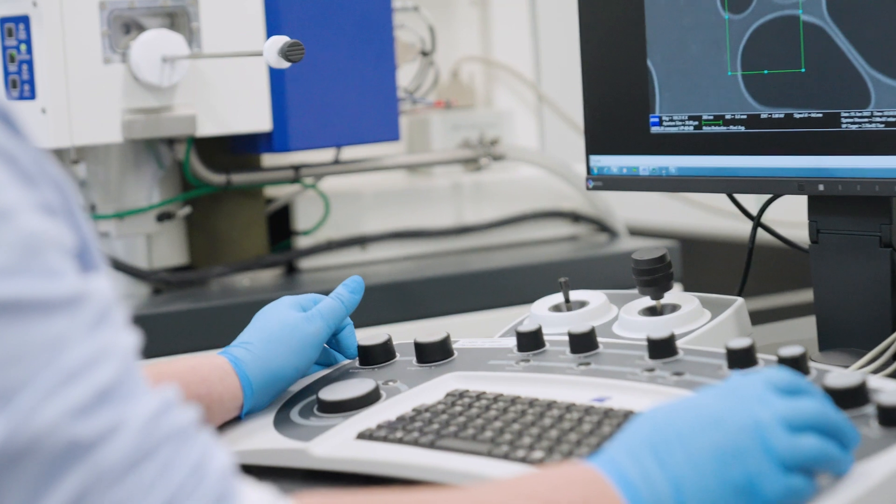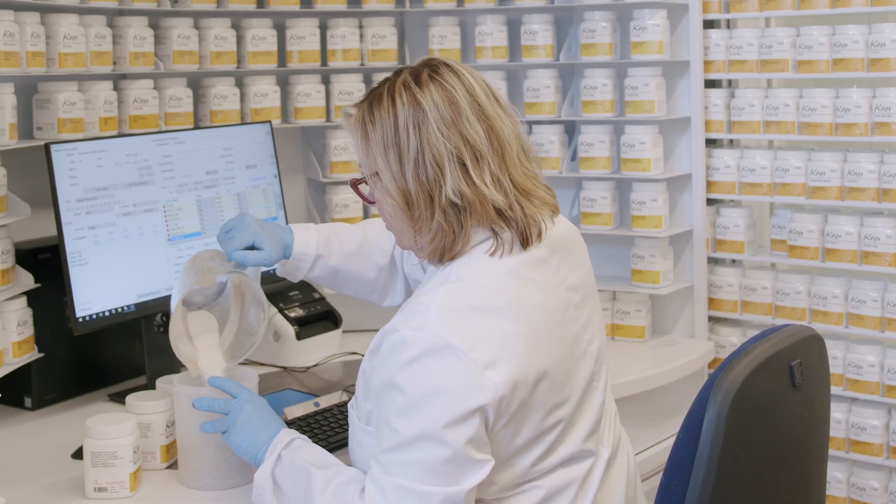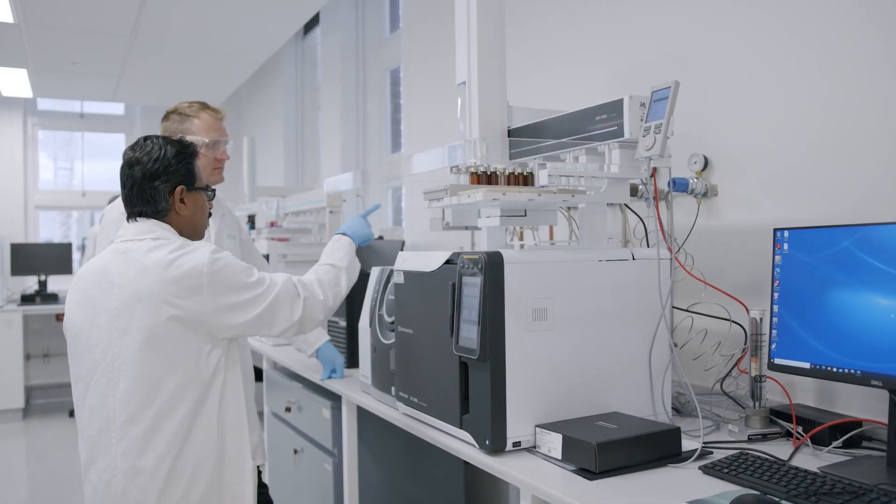Working with Western means engaging with world-class infrastructure, world-leading researchers, and benefiting from unprecedented investment in the region.